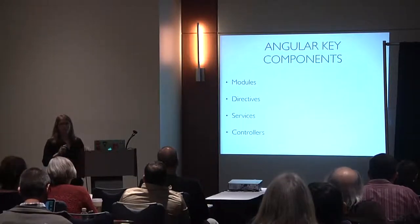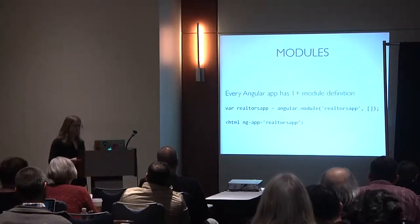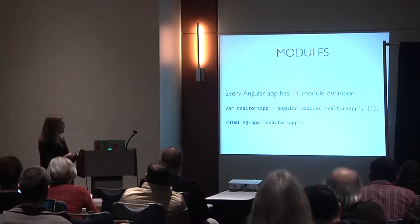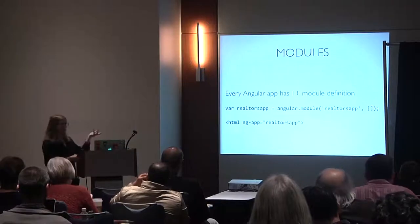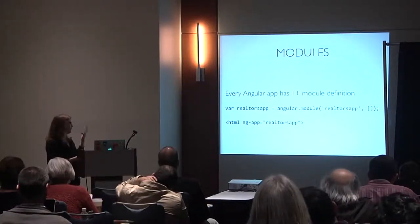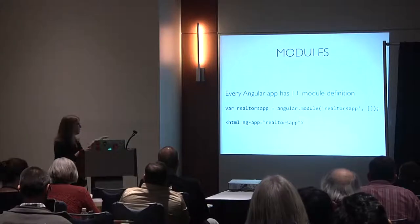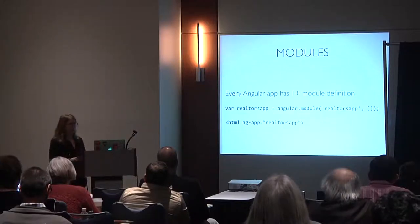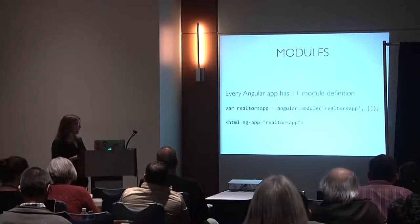Key components of Angular: modules, directives, services, and controllers. Every Angular app has at least one module because the app itself is a module. You declare it with angular.module, give it a name, an empty array for dependencies, and declare it with ng-app. Angular is particularly interesting for prototyping because you're writing behavior directly into your document.